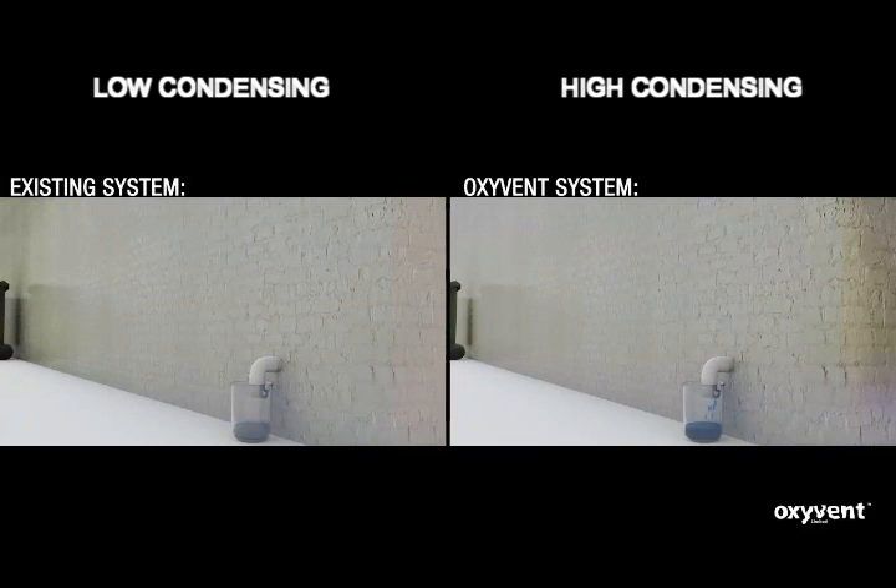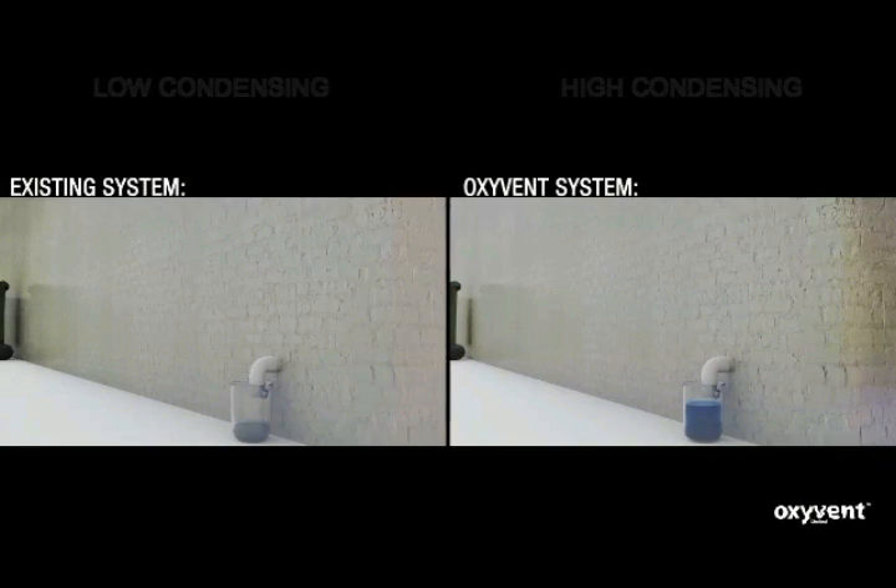Condensing boilers have a condensing drain going to the outside. When a boiler is in condensing mode, the flow of water discharged from the condensing pipe shows how efficient the boiler is condensing. With the Oxyvin system, the container fills much faster, indicating that the boiler is operating to its full potential.